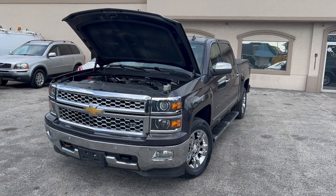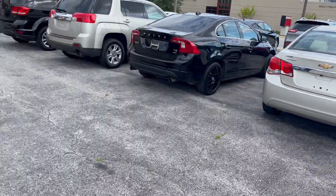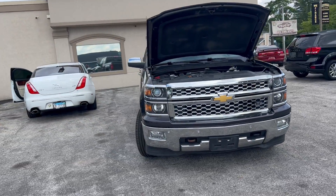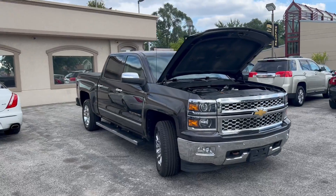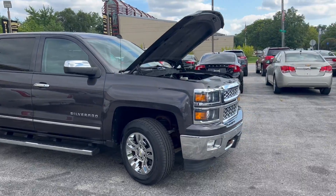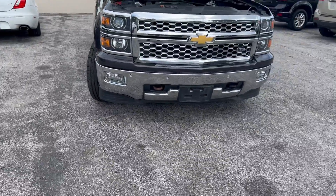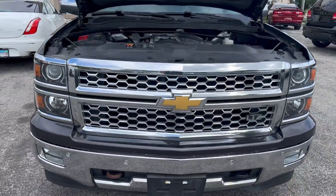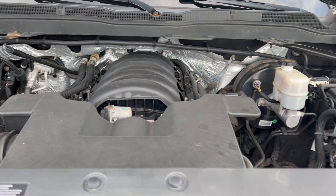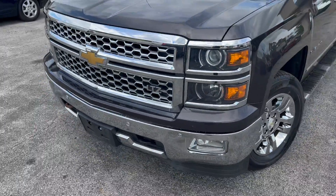Hello everyone, I'm Ed Tamper back to you again from Mr. C's Auto Mart. We've got another new arrival — a beautiful 2014 Chevy Silverado LTZ crew cab 1500 4x4. It's the highest option edition, a crew cab, 4x4, great work truck and play truck. It's got the 5.3 liter engine at about 368 horsepower, and it delivers a towing capacity of 11,400 pounds.